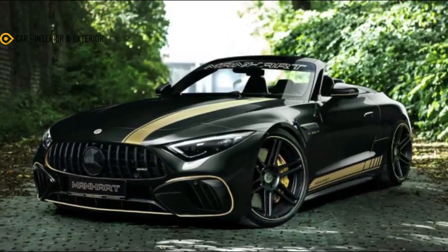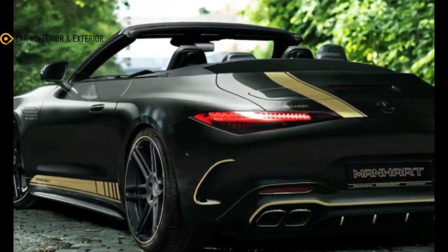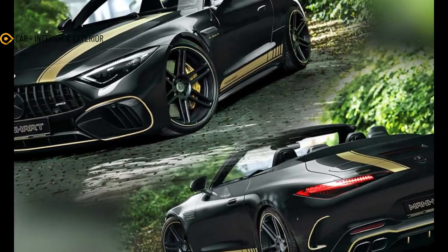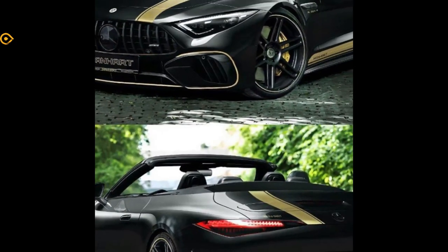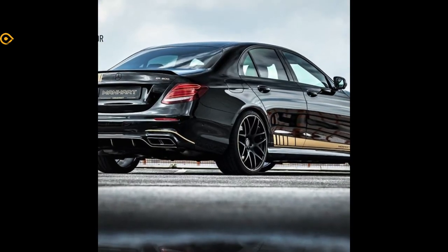Between the SL's fenders you'll still find a twin turbocharged 4.0 liter V8 engine. In Manhart's care, new turbochargers are added along with a new intercooler and carbon intake. We suspect there are a few other changes such as a new engine tune at play, but the aftermarket company isn't keen to offer other details at this point.